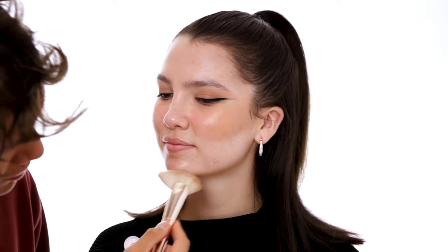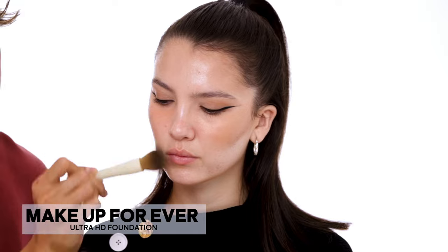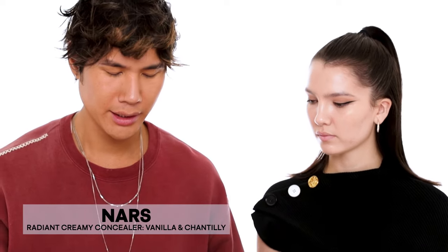I'm using my contour brush — one side is a little fluffier so I use that to fan toward the center of the face, then go in with more product toward the center of the brush. Now I'm applying foundation — Makeup Forever — and I like to mix a couple of colors together because there's never a perfect single color. I'm going to blend the foundation into the contour. I'm going to use two different colors from the NARS Radiant Creamy Concealer — Vanilla and Chantilly. Maya normally uses Vanilla, so I'm mixing the two together.